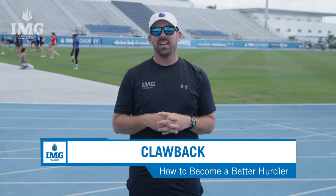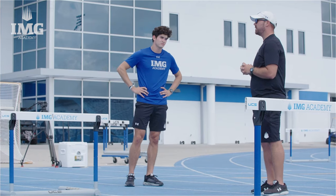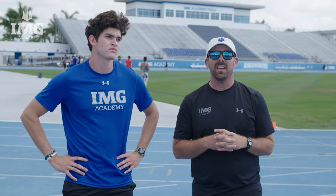Our first drill of the day is a clawback and skip over the hurdle drill. It's a drill that we use to emphasize good force application and takeoff mechanics. Our hurdler Victor Steiner is going to be showing off the drill where he's going to accentuate takeoff mechanics and grab back action.